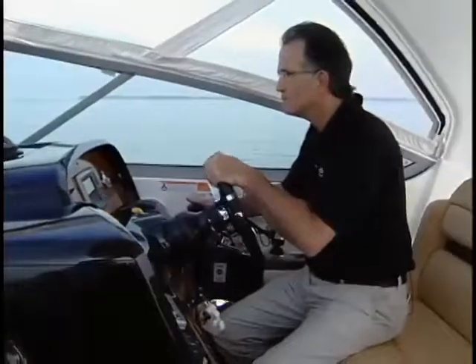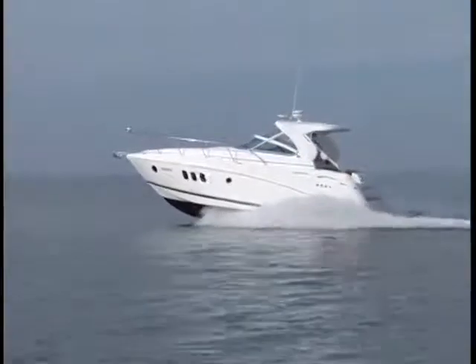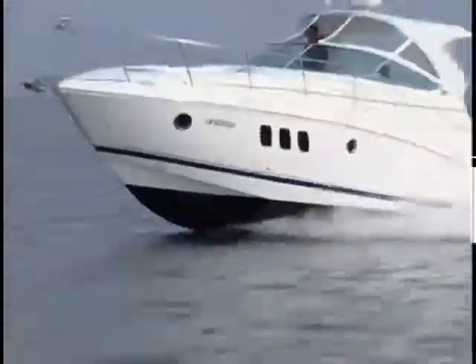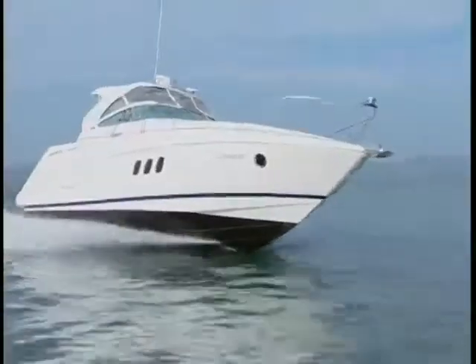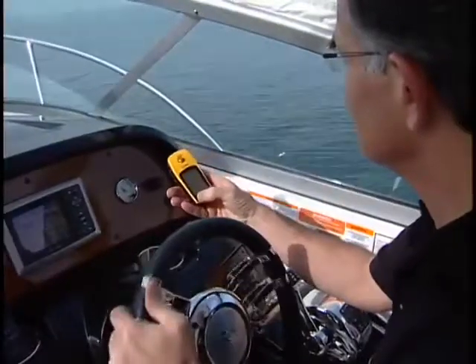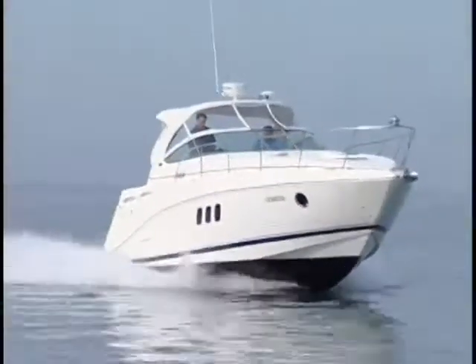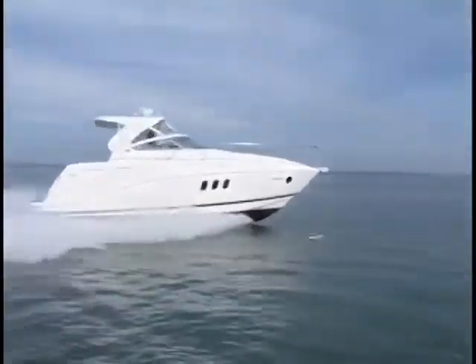Let's go! Tabs up and drives down, the 360 accelerates to 20 miles per hour in 8.7 seconds and 30 miles per hour in 14 seconds — more than respectable for a boat weighing more than 7 tons. Handling in turns is also impressive. With twin 8.1-liter 496 Magnum cruisers pushing twin-prop Bravo 3 stern drives, the 360 reaches its top speed of 44.5 miles per hour at 4600 RPM. Cruising speeds range from 24 to 32 miles per hour.